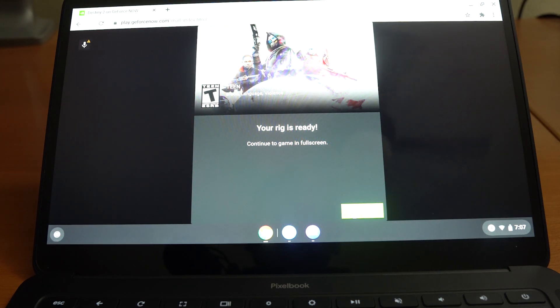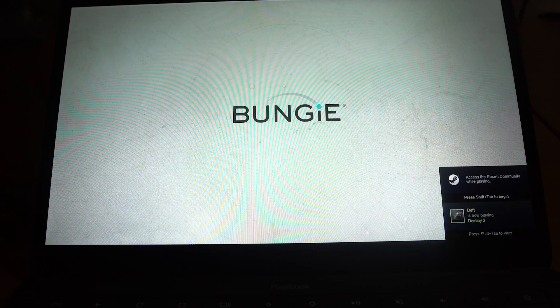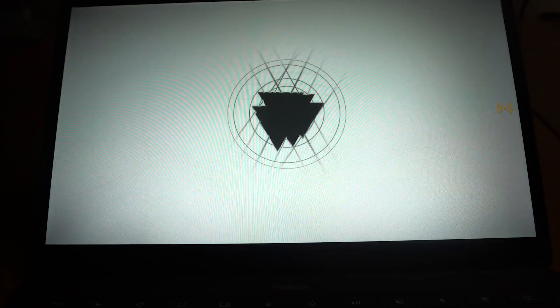Alright, it says we're ready. Continue gaming full screen — and here we go. Destiny 2 is firing up. One thing I've noticed as I've been testing this: I typically get a spotty connection when I first start up; it takes about a minute or two to actually clear up. It may be slightly lagging to start, but then it usually clears up and is fine during gameplay. Let's go ahead and jump into Destiny 2 and play a mission to show how it works.